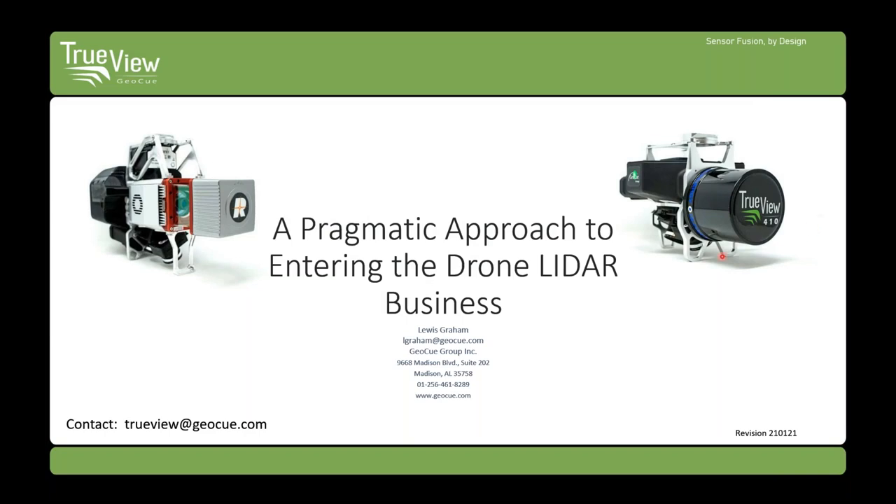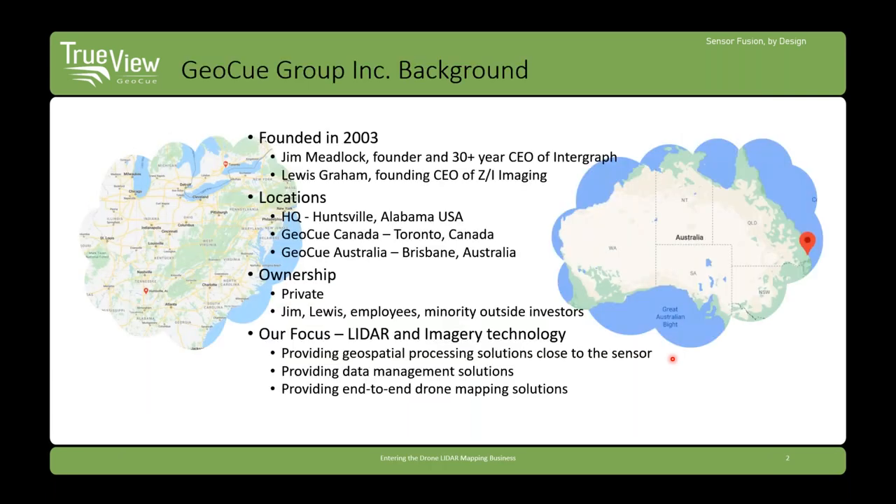Thanks everyone for joining us this morning, or in whatever time zone you happen to be in. We put together a presentation on what I called a pragmatic approach to entering the drone LIDAR business. We're GOQ Group, based in Huntsville, Alabama. We've been here since 2003.